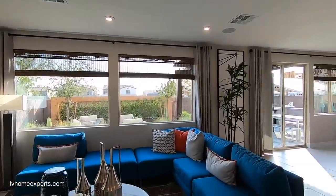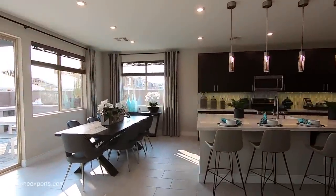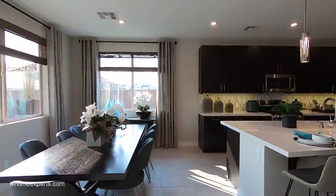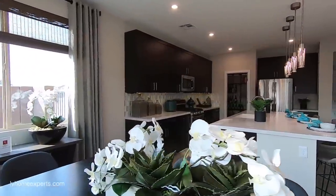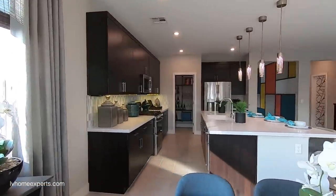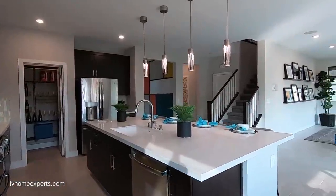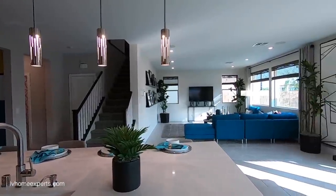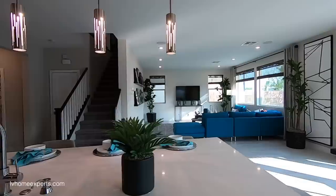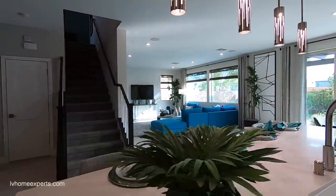I do love this window right here — it really brings in a lot of light. Let me know in the comments below what your thoughts are about this property, whether you can see yourself living here, and if you think it's worth the asking price. We're about to hit 180,000 subscribers — we're at 178,000 right now. Click the link in the description below if you're interested and would like to see more properties like this. Thank you so much for tuning in — I'm Chris Watt with Simply Vegas, have a blessed day.